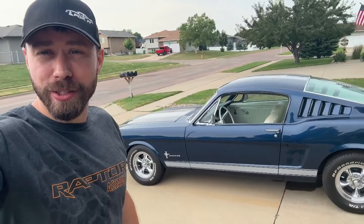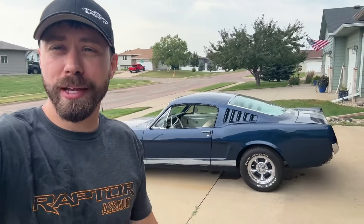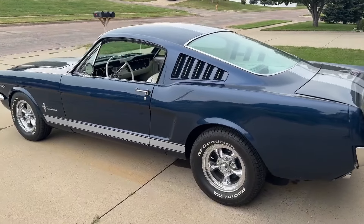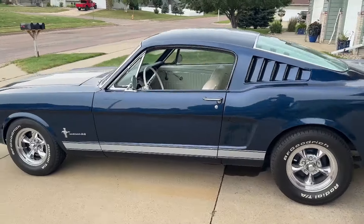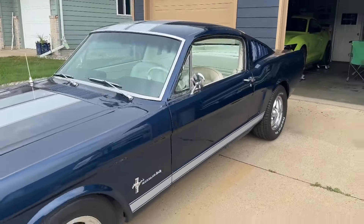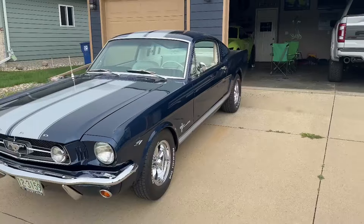We made it home with the beautiful fastback. I'm gonna flip the camera and walk around with you guys. Don't mind the oil on the ground, it's not from this car — she is minty fresh.